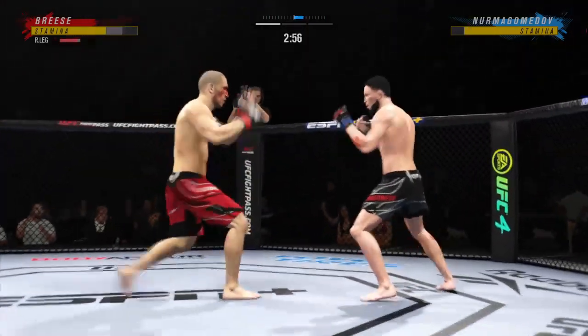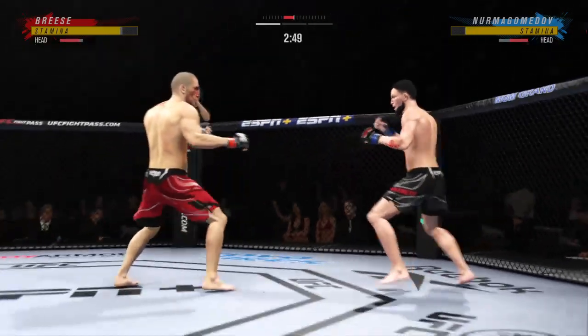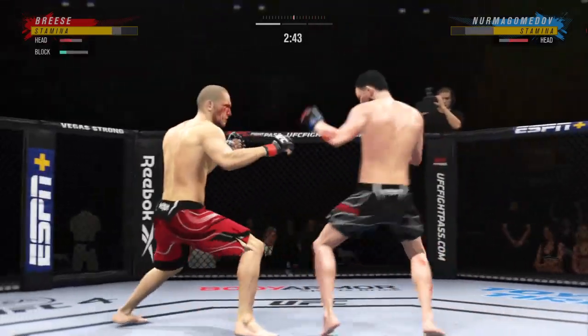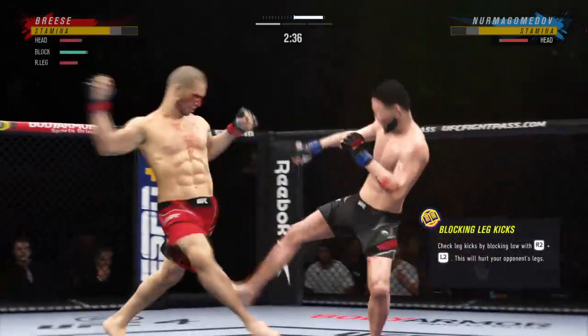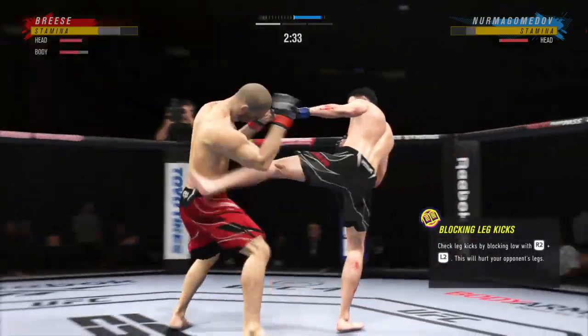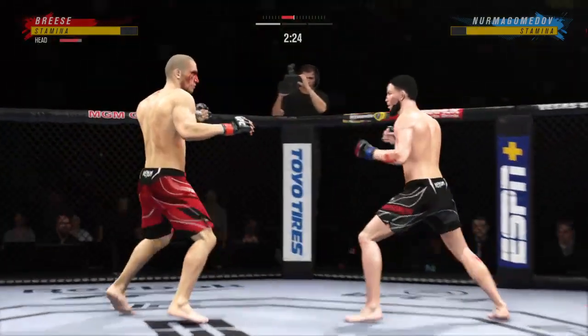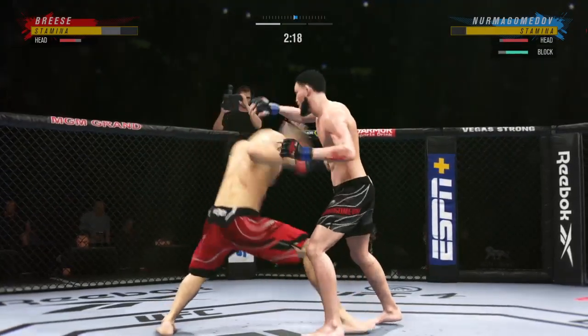You can hear the thwack from here as he lands another leg kick. Now we're seeing visible damage as that leg starts to swell. You start to see the limping of the opponent. Watch as he gets kicked in the leg — he's turning away. He can't even get any pressure on his front leg anymore. He is beat up. That leg has been tenderized by this young man.